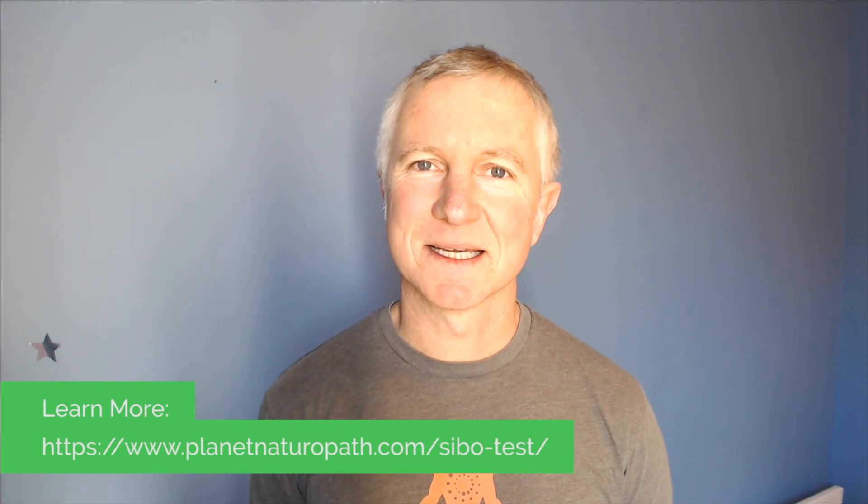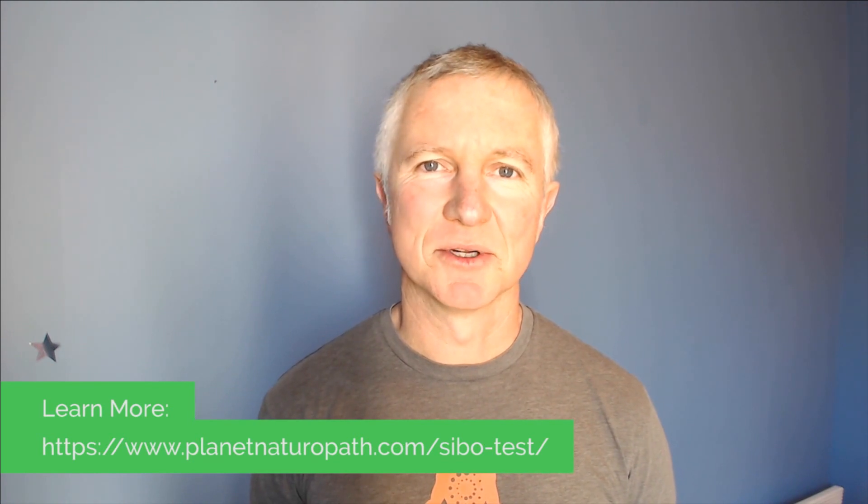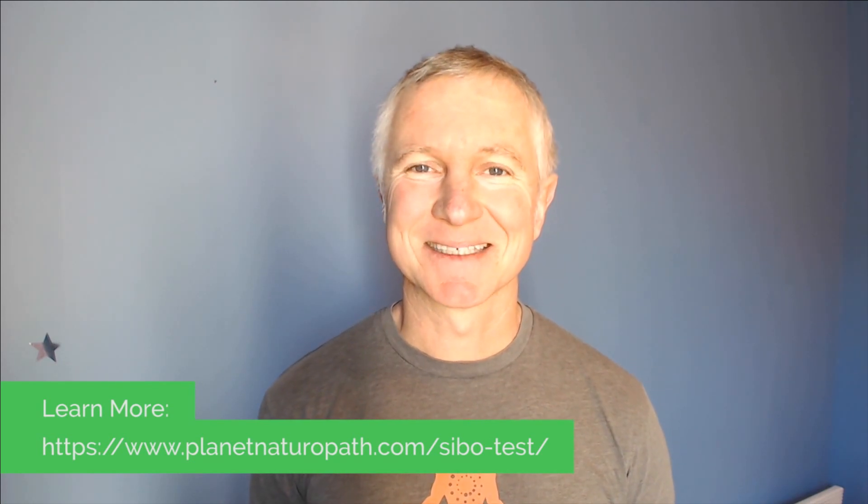Thank you for watching this video. The next step, if you're experiencing digestion symptoms, is to do a SIBO test. At Planet Naturopath, we can help organize the test kit to be sent to your home, organize interpretation of the test, determine the best diet and supplements for you, and more importantly, how you can stop SIBO returning so you can have an optimal functioning digestion system. Contact us today and we'll organize a test kit for you.